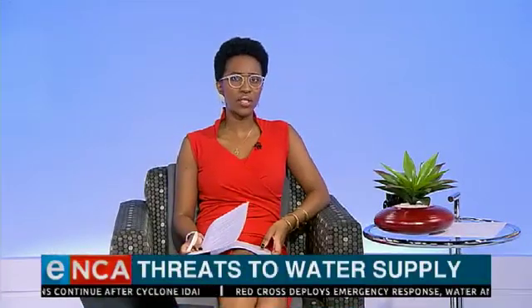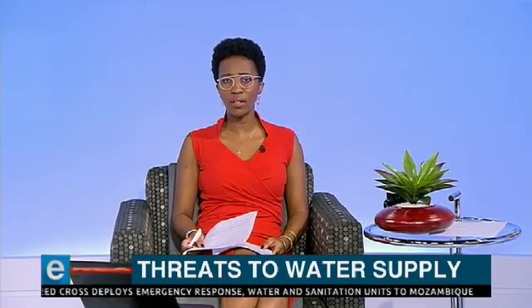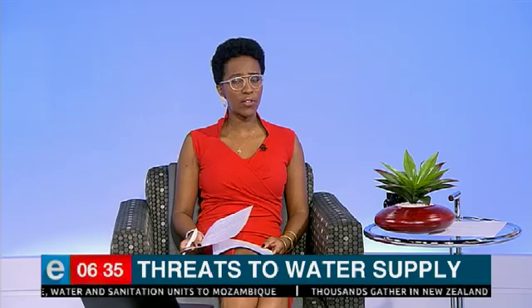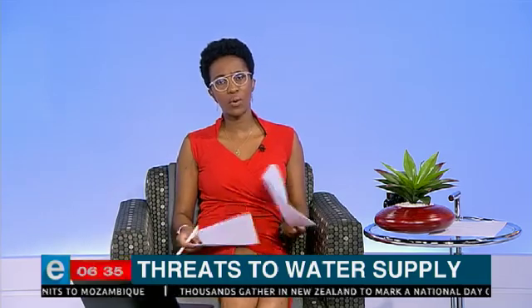Climate change is not the only threat to the Western Cape's water supply. Alien species pose a danger to river systems. Cape Town narrowly escaped Day Zero when its dams almost ran dry in 2017. However, it could have been worse if invasive plants hadn't been removed. Nadine Theron reports.